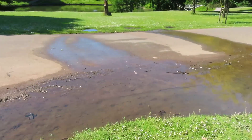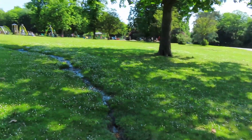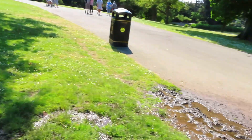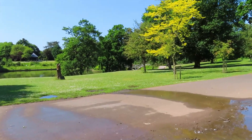I've still got this great puddle, and we can see it's actually coming down this path. So there must somewhere be a burst water main or something, because obviously we've had no rain for God knows how long.